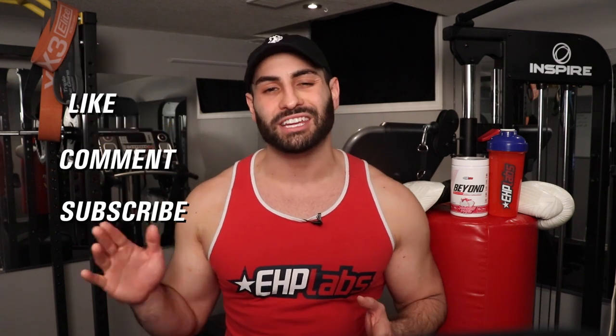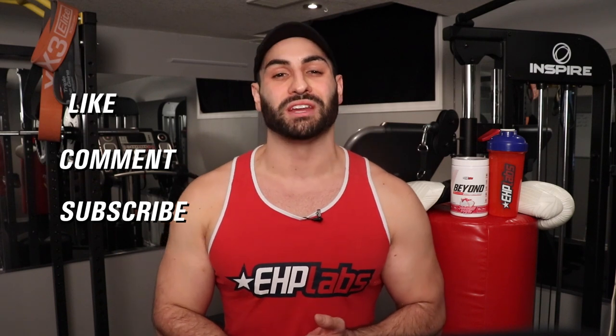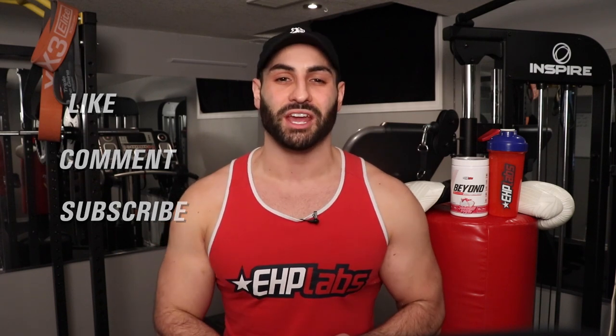And that concludes today's video. Thank you so much for watching. Make sure to go and grab yourself a tub of EHP Labs' Beyond BCAA and EAAs — they've just released a new flavor, Lemon Sherbet Drop, so give it a try. Don't forget to like this video, comment what you want to see next, and subscribe to the EHP Labs channel so you never miss more videos like this. See you guys in the next video.